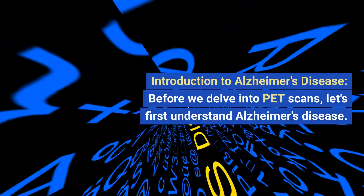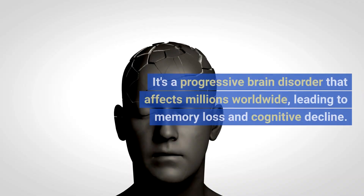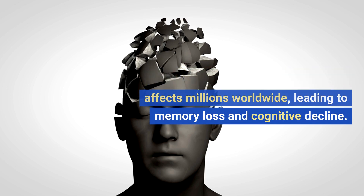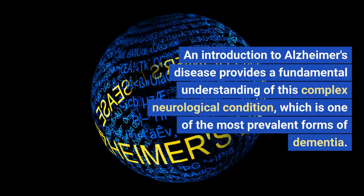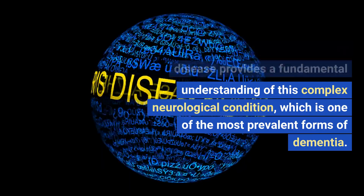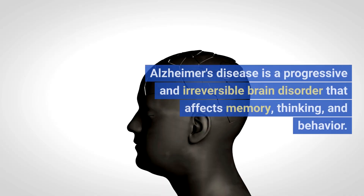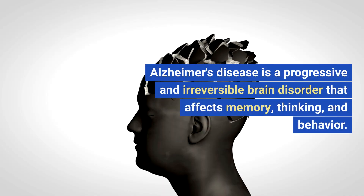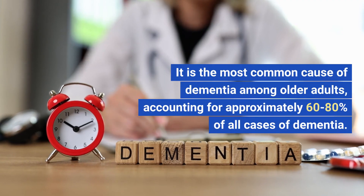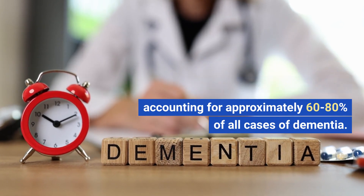Introduction to Alzheimer's disease. Before we delve into PET scans, let's first understand Alzheimer's disease. It's a progressive brain disorder that affects millions worldwide, leading to memory loss and cognitive decline. Alzheimer's disease is a progressive and irreversible brain disorder that affects memory, thinking, and behavior. It is the most common cause of dementia among older adults, accounting for approximately 60–80% of all cases of dementia.